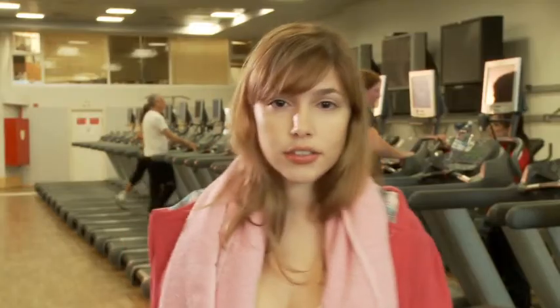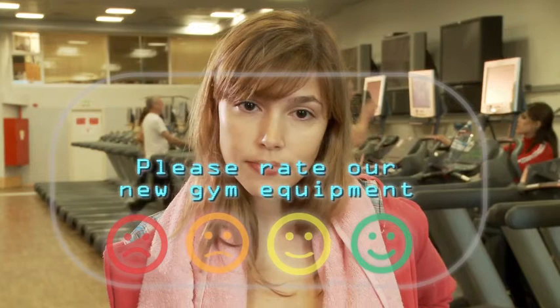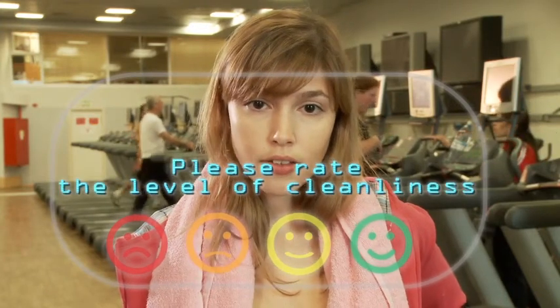With a user-friendly interface, the console invites customers to rate their satisfaction levels anonymously on a quick 3-4 question survey.